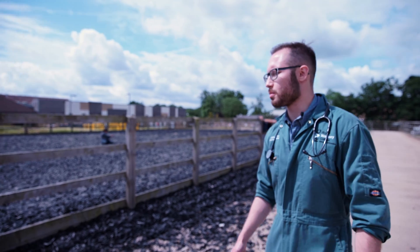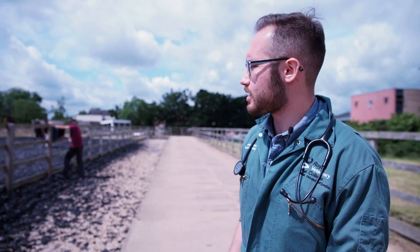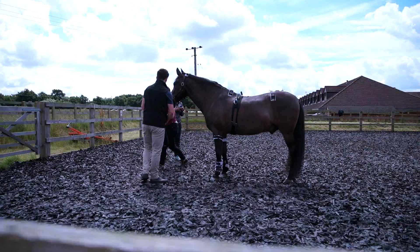Here we have trot-up. This forms a massive part of the lameness workup. We can trot horses on the straight and we can lunge them on the soft and the hard.